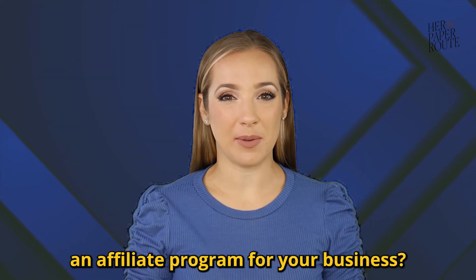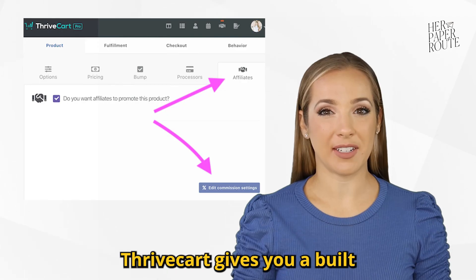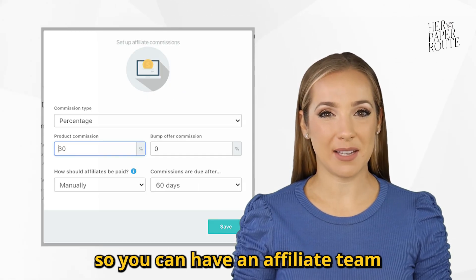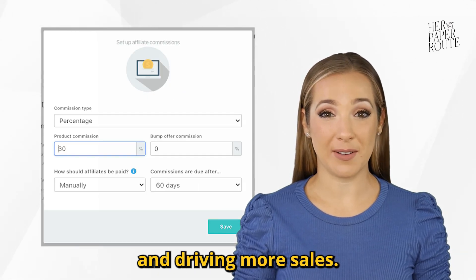Do you want to launch an affiliate program for your business? Now you can. Thrivecart gives you a built-in affiliate program tracking system so you can have an affiliate team promoting your products and driving more sales.